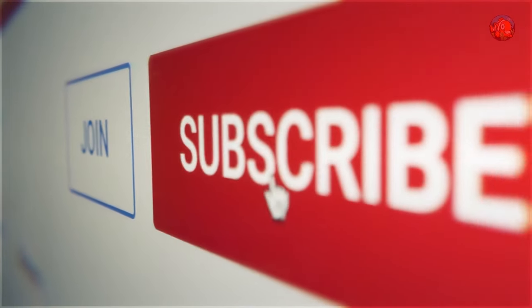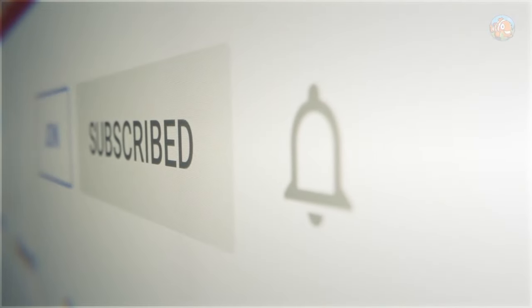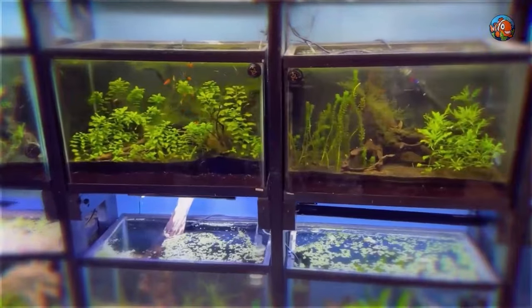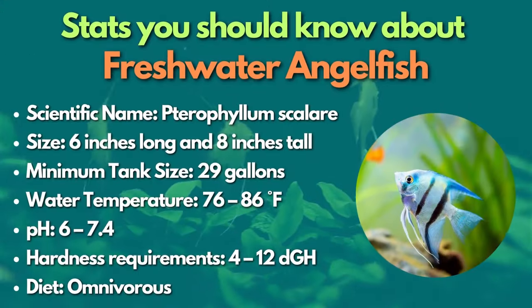Before we get on with our next category of centerpiece fish, let's give this video a thumbs up and subscribe to our YouTube channel for a daily dose of aquatic info. Now for the medium tank-sized category, which goes from 29 to 55 gallons. Let's start with the freshwater angelfish.